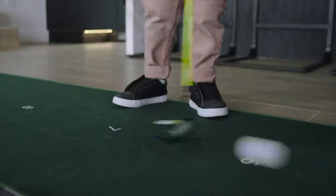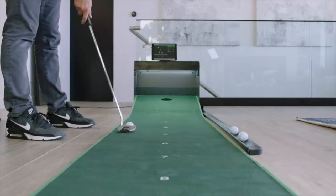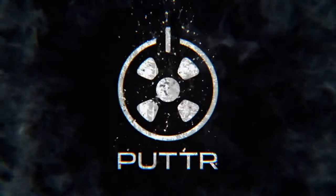Get ready for an evolution in home putting. Start making more putts. Putt better. Putter.